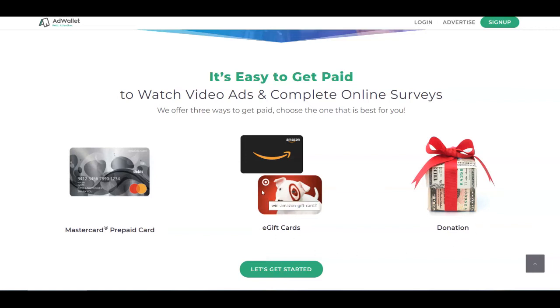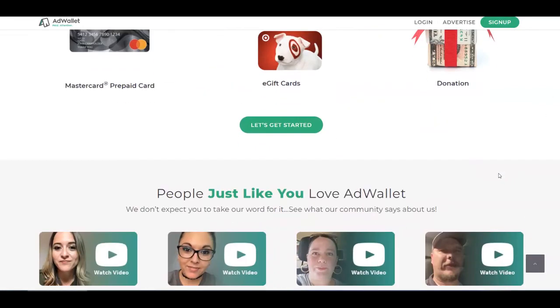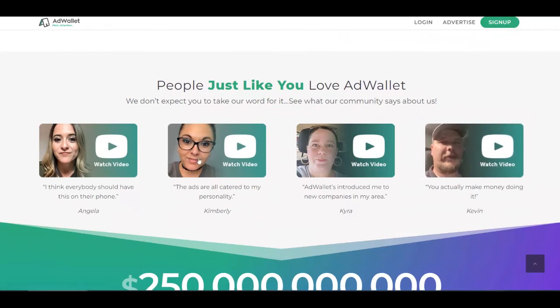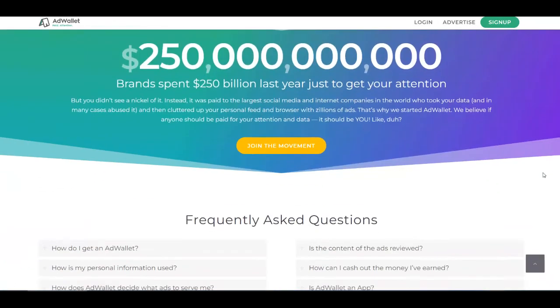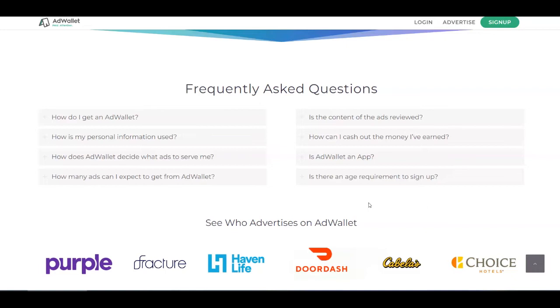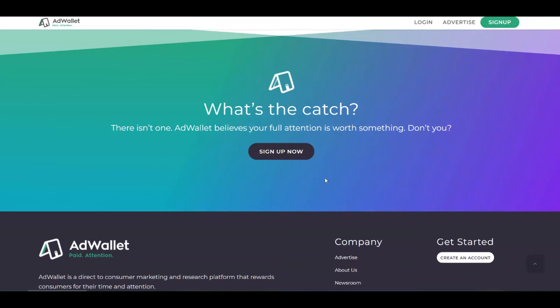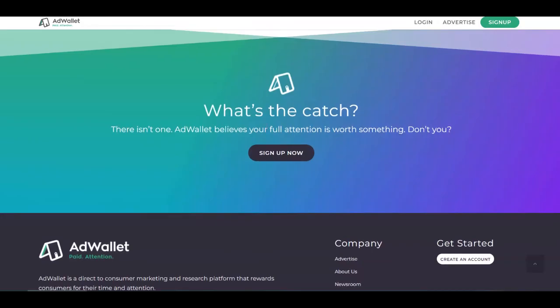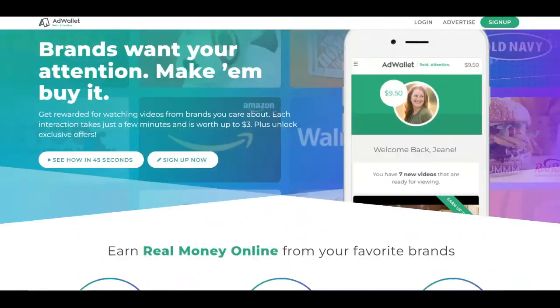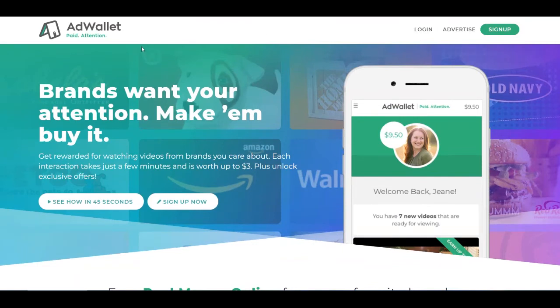Besides watching those video ads, you can also complete some online surveys to maximize your results. If you want to see reviews, you can check out some testimonials from members of this platform, and there are frequently asked questions to answer any questions you have. You can sign up for absolutely free by clicking the 'Sign Up Now' button, then put all of your information in to create a free account and start watching videos or completing surveys to make the most money.